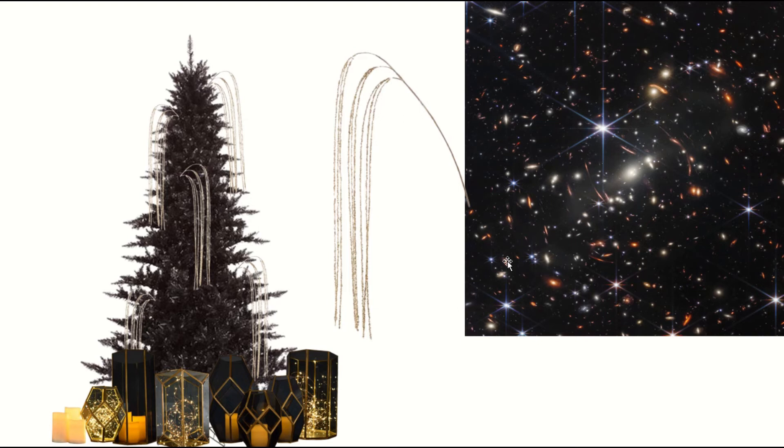I thought if you're going to make a starry night galaxy themed tree, you've got to go all out, right? So besides getting a black tree and all this stuff, I think these lanterns are just really, really fun.